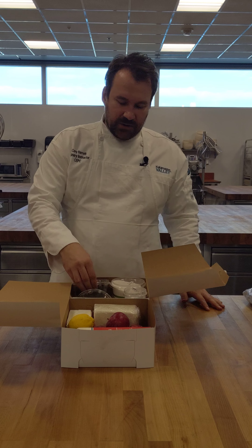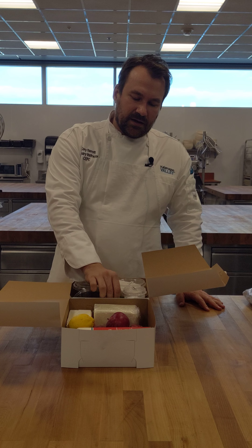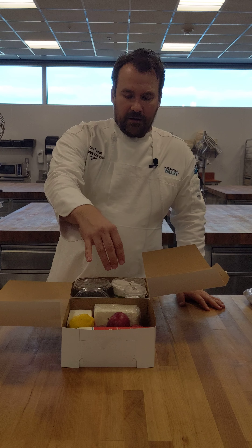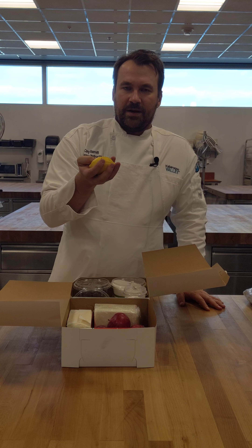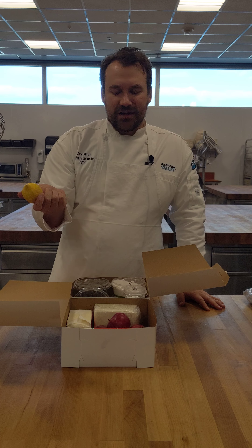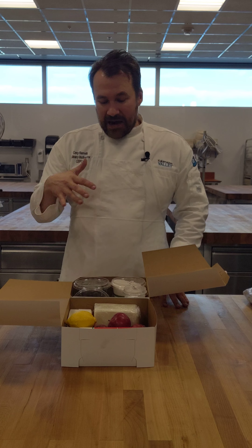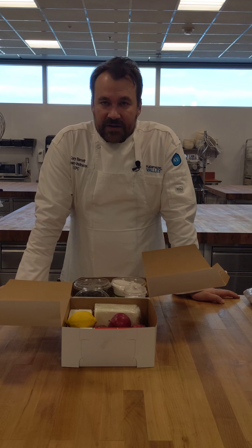There are dried cherries, there is some gelatin in here — gelatin leaves — cream cheese, a pound of butter, three apples, a lemon. You're probably not going to be able to do a whole lemon dessert with just one lemon, but if you don't want to put lemon in and want to put it in your iced tea, that's okay too. And we have a quart of whipped cream. Out of this you're going to make your plated dessert.